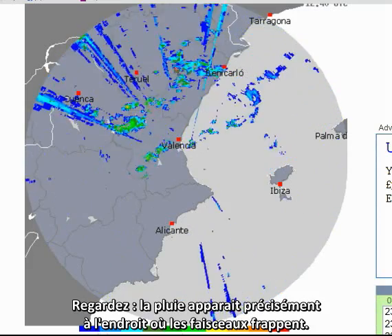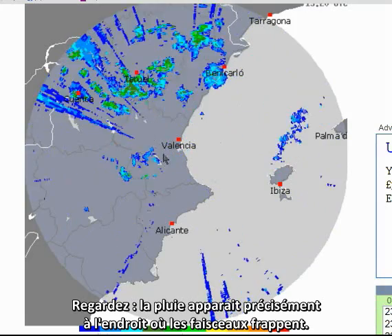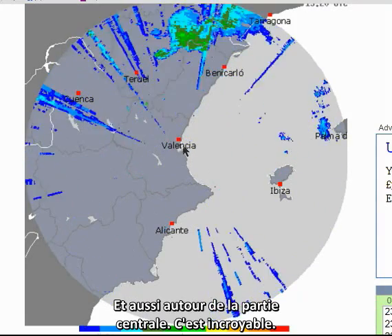Look at this — the rain appears here right where the beams are hitting, and also around the centre part.